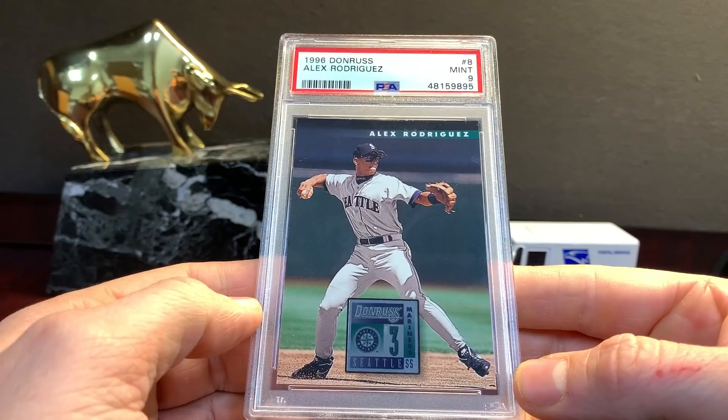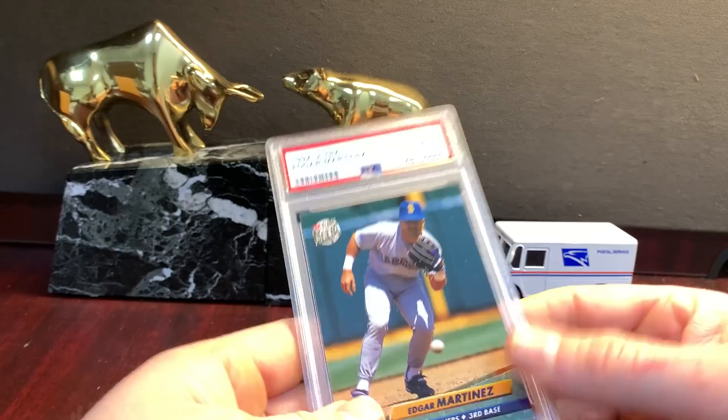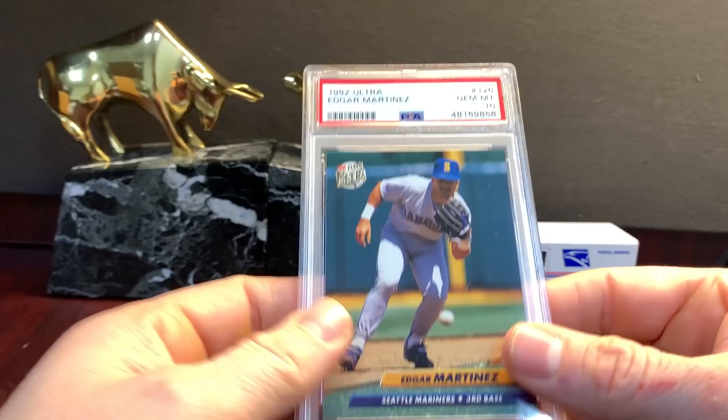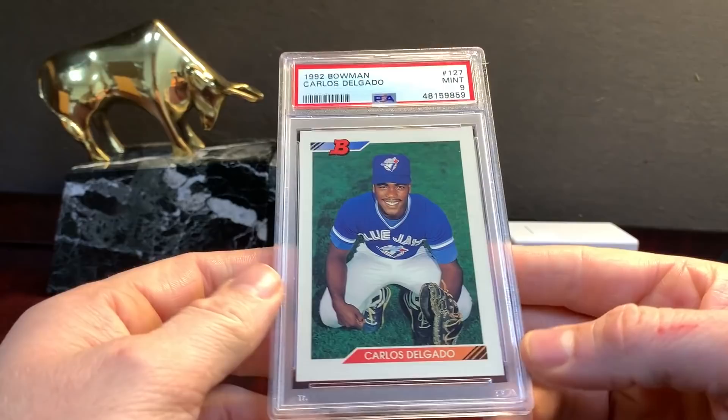'96 Donruss A-Rod — thinking ten when I sent that in. This too — dumpster diving, at least it got a ten. That is dumpster diving. All respect to Edgar but he doesn't have the hobby love he probably deserves, but a '92 Ultra Edgar — you better get a ten on that.